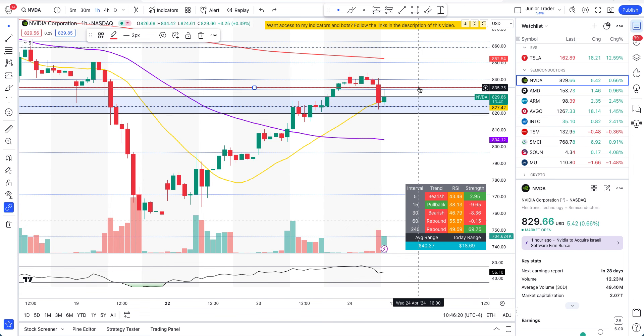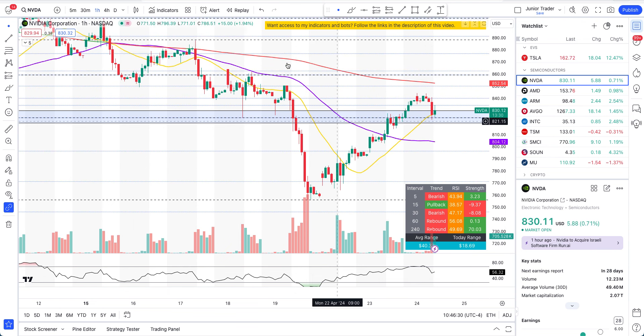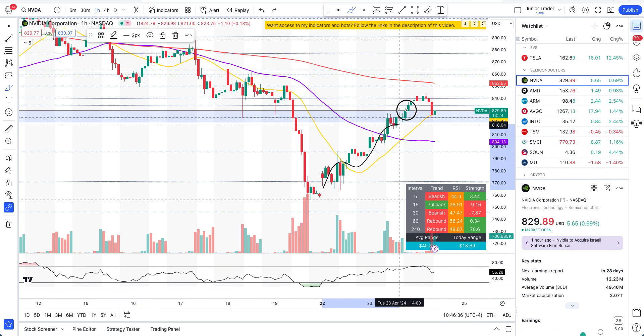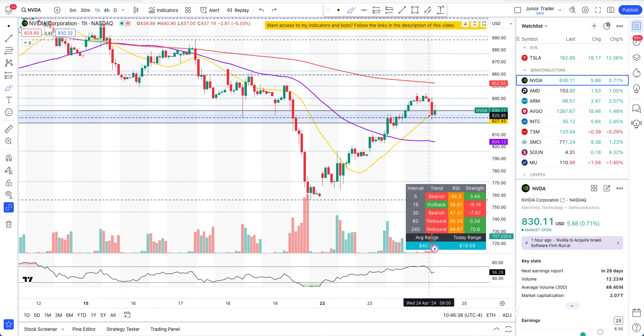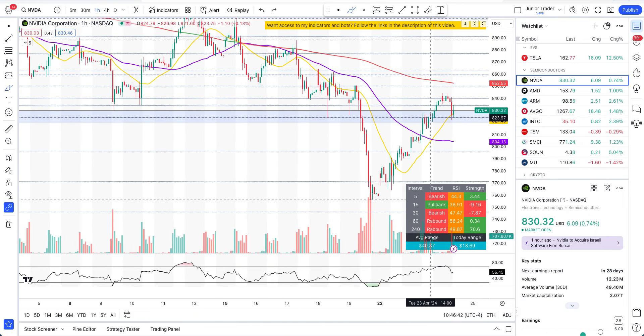Why I said we are not fully bullish: on the daily interval we are below the 20 and 50-day moving averages, and on the hourly interval we are also below the 200-hour moving average. So far yes, this rebound has been great. Now let's see if this rebound can turn into a bullish trend, so $824 is the level to watch very carefully.